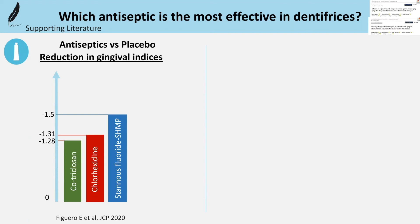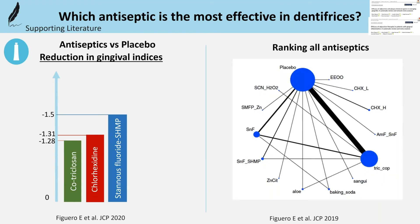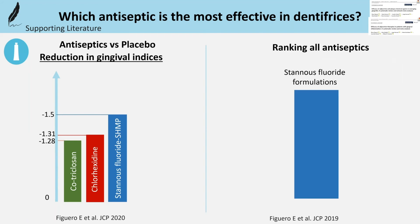Results from the network meta-analysis, which allows both direct and indirect comparisons and ranking of all antiseptics, were slightly different for dentifrices. The 2019 study concluded that almost all antiseptics in dentifrices were similarly effective,